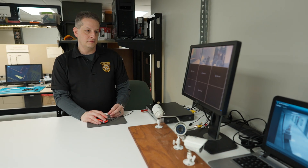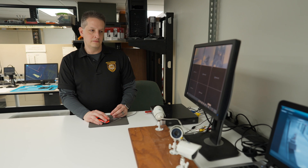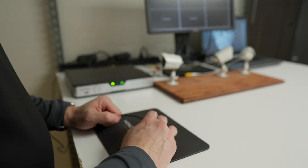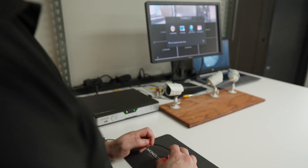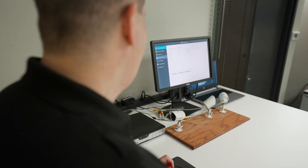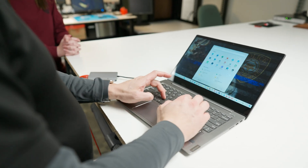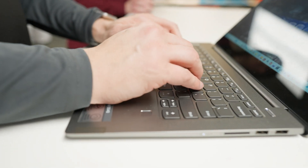For our first discipline here in the lab, we have surveillance video and router pulls. For these, we often respond to homes and businesses in order to pull video footage or router information that's pertinent to an investigation. Because of this, we're the only civilian unit in the entire police department that has an on-call rotation that's 365 days a year, 24-7. For routers specifically, we connect our computers directly to the router itself in order to extract the data that is pertinent to the investigation.